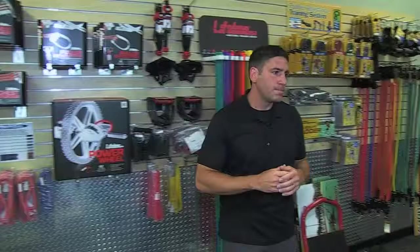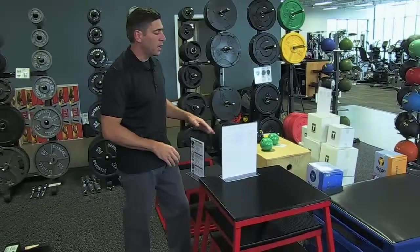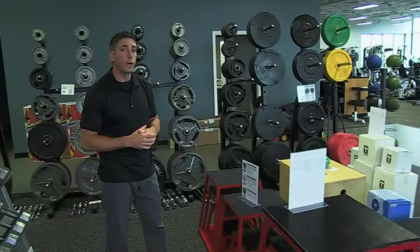Plyometric boxes — we carry quite a few different styles. We carry your traditional steel plyometric boxes in all different heights from six inch to 42 inch. We carry soft plyometric boxes as well as the popular three-in-one wooden boxes.